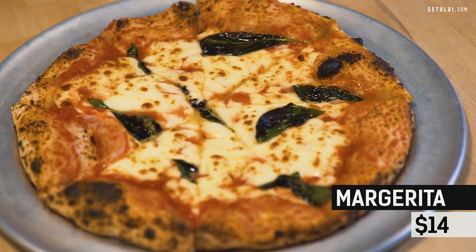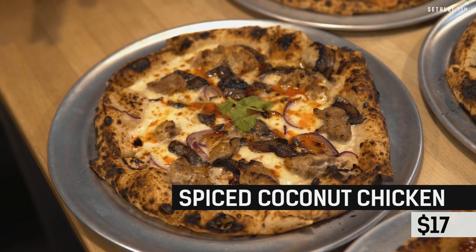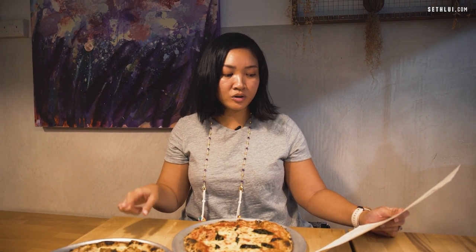First we have the very basic Margherita pizza — they use San Marzano tomato, fior di latte, pecorino, basil, and olive oil. Very simple but a classic, you can never go wrong with it. Then we have the Spiced Coconut Chicken, which is an Asian take on a chicken pizza using tom kha sauce, chicken, Thai mushroom, onions, grana padano, mozzarella, coriander — which you can ask to be removed — and chili oil, so it might pack a little heat.